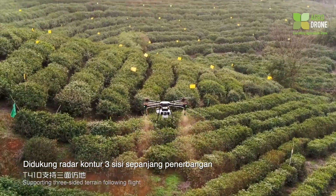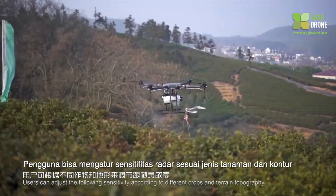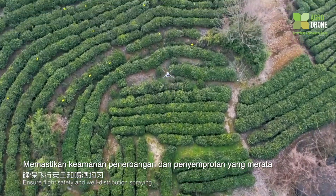Supporting three-sided terrain following flight, the T410 can early-perceive terrain topography. Users can adjust the following sensitivity according to different terrain types to satisfy the demand of terrain following flight, ensuring flight safety and well-distributed spraying.